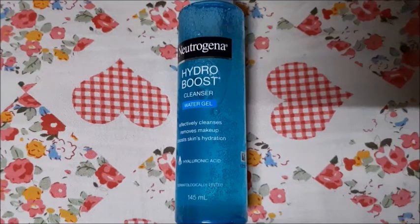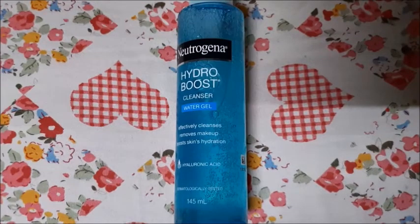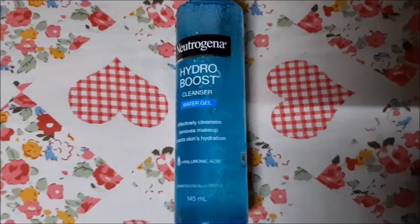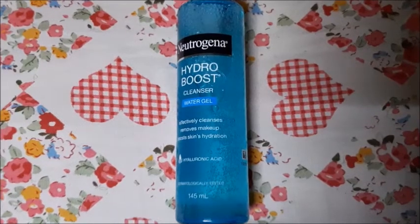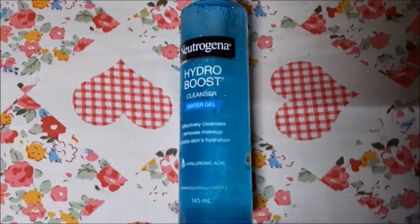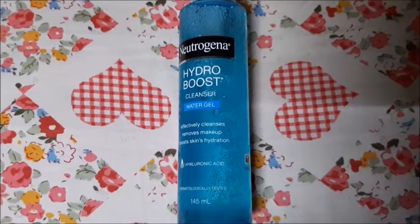Neutrogena products are good. I will put all the links in the description box so you can check the price and buy all the items. My haul store link will also be in the description box.